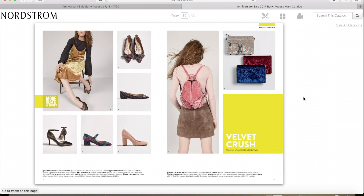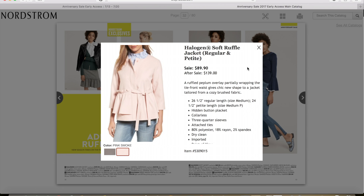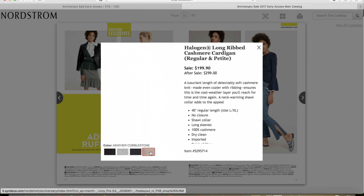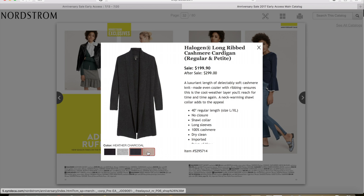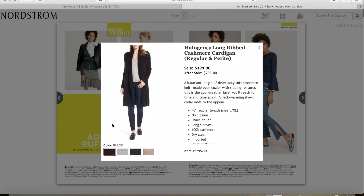Flipping through a few more pages — I'm really liking this pink jacket. This is the Halogen Soft Ruffle Jacket. It comes in gray and pink; I really like the pink one on the model. It has some interesting details and I cannot wait to try that on. It is $89.90 for the sale and after the sale it'll be $139 — the perfect little jacket to dress up a pair of jeans. Also on this page, I'm loving the Halogen Long Ribbed Cashmere Cardigan. A long cashmere cardigan is an awesome thing to have in your wardrobe — it comes in a few neutral colors, but I'm loving the black one. You cannot beat black cashmere anything. It's on sale for $199.90 and then after the sale it'll be $299.